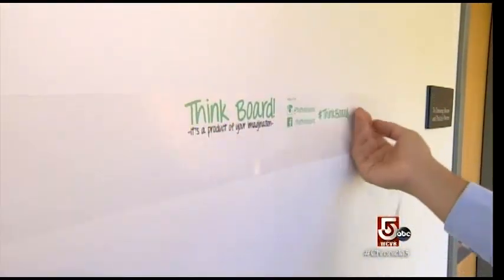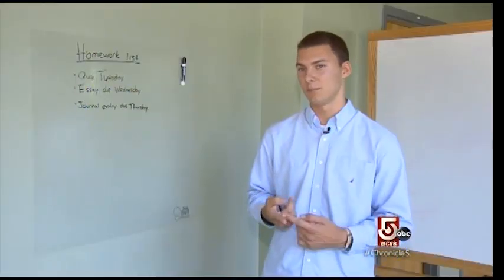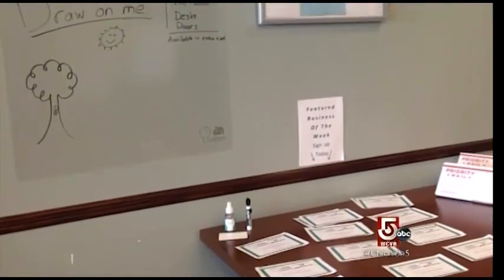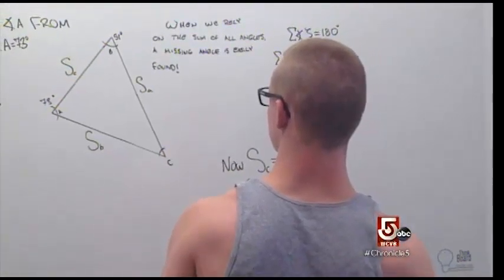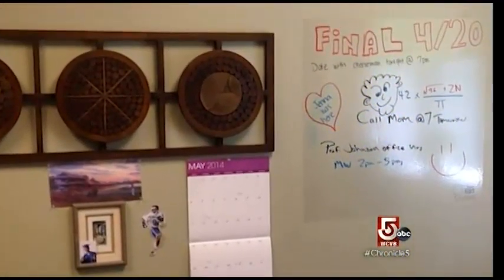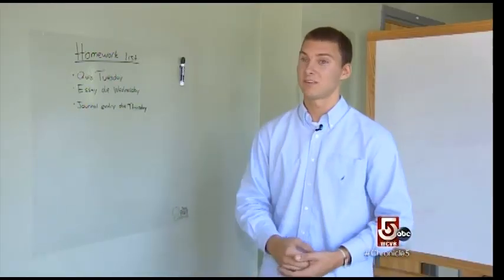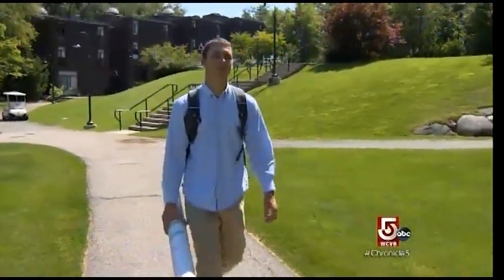Grant sees a need for these ThinkBoards everywhere. The first goal is to get it into Staples and large distribution centers around the country. The second goal is to get it into education and overlay one of these onto every school desk in the country, so they can have graph paper, dotted lines to learn how to read and write cursive, and all these other resources that students use — write on it, erase it with ease. It's more sustainable as well. Grant says he finds new uses for the ThinkBoard every day.